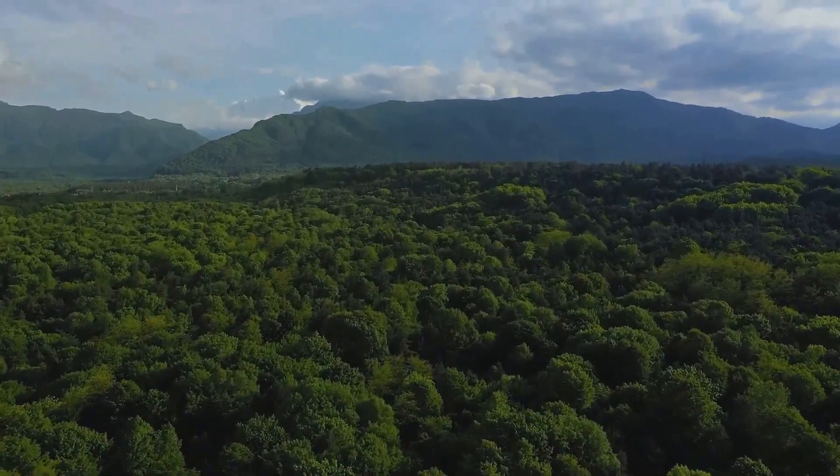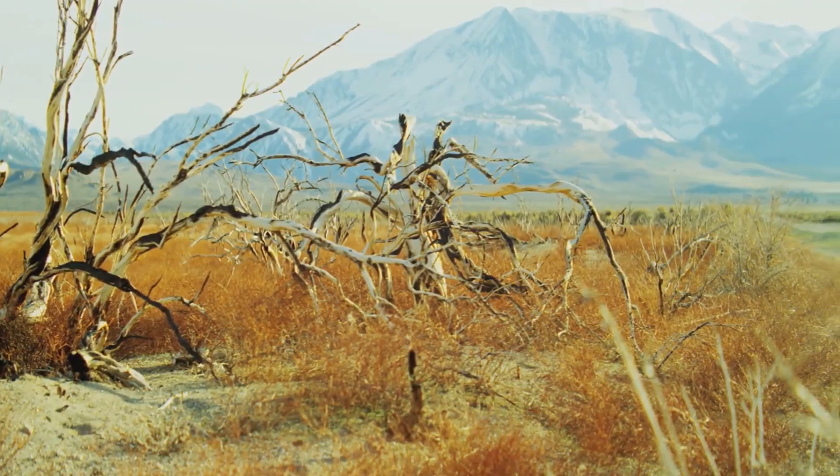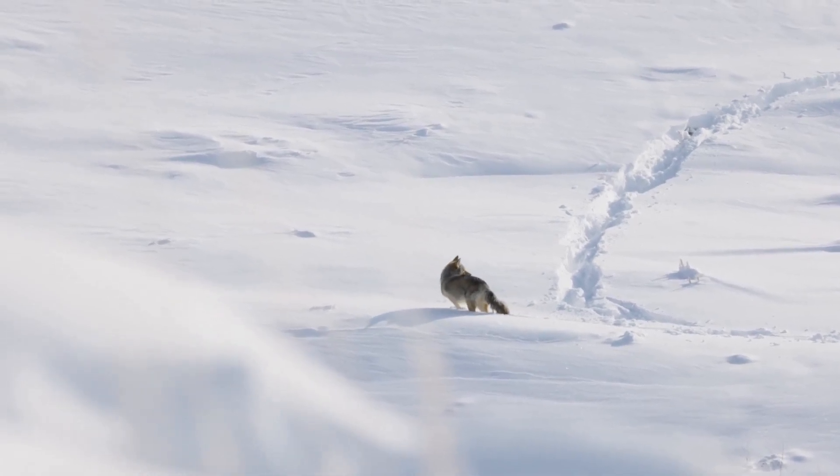Planet Earth, a tapestry of life woven with incredible diversity. From scorching deserts to icy plains, life finds a way. How do creatures survive in such extreme environments? It's a tale of remarkable adaptations.